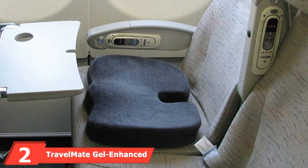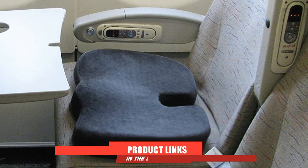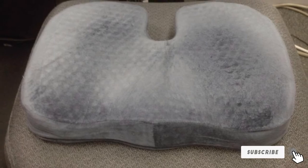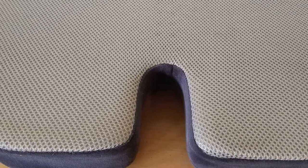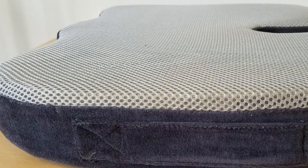Moving on to number 2, the Travelmate Gel Enhanced Memory Foam Seat Cushion. It is a car seat cushion which incorporates the comfortable and cooling effects of gel technology. With this combination of cooling gel and memory foam capabilities, this car seat cushion will give you great performance on your car seat. It has an extra large surface to give you premium comfort, allowing you to use it for long hours in the office or car without pain.